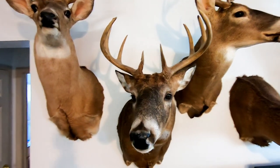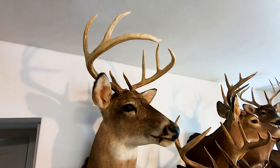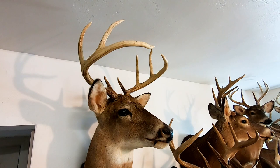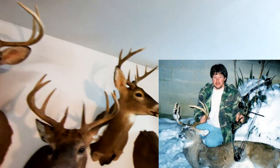Got this one with a bow, and this buck here I also got with a bow. I got this one recently — I think after antler restrictions. Now I'm going to go to the bear.